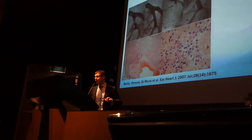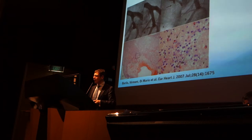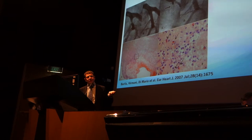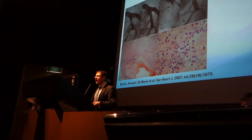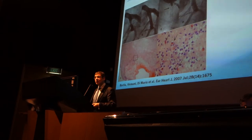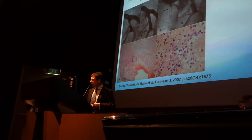Undersized LAD — it was a 3mm stent that had been put in, and, surprise surprise, it thrombosed. But interestingly, we sucked out the thrombus from the LAD and started seeing eosinophils. This is an increasingly observed phenomenon, particularly in first-generation sirolimus-eluting stents, whereby you get a hypersensitivity reaction to the polymer.